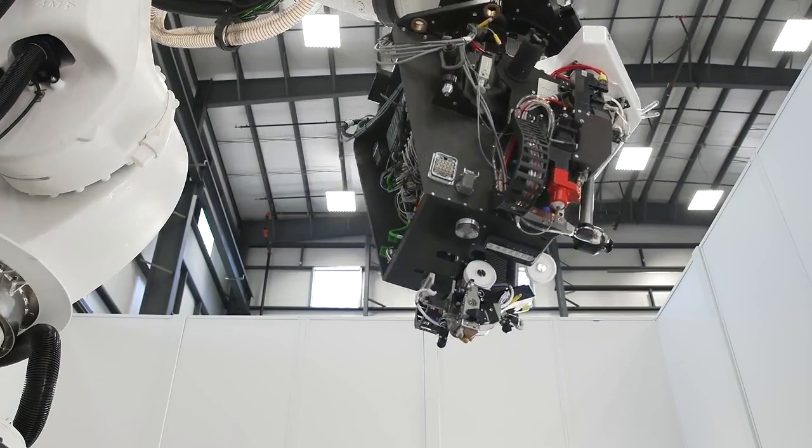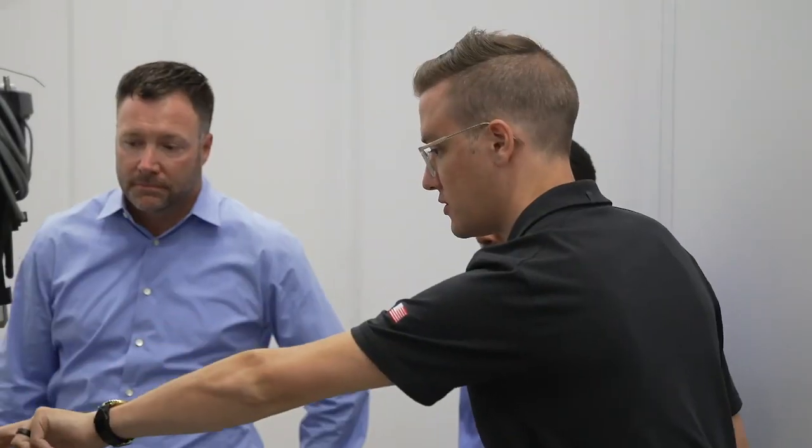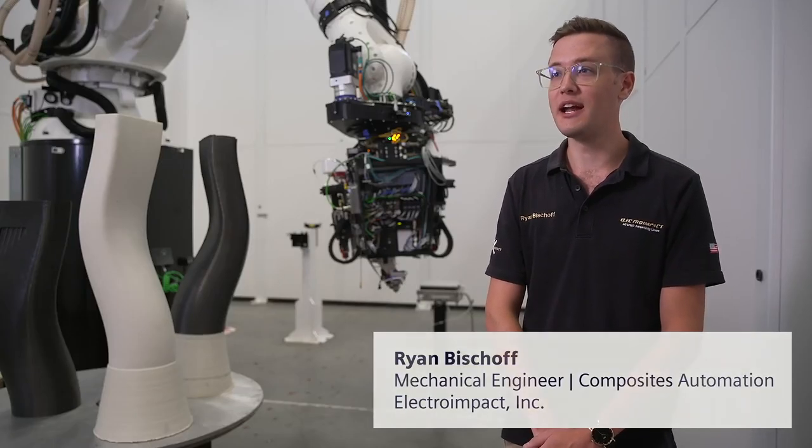Everything we do for every customer is new, it's custom, it's pushing the edge. I'm Ryan Bischoff, and I am a senior composite additive manufacturing engineer at Electro-Impact.